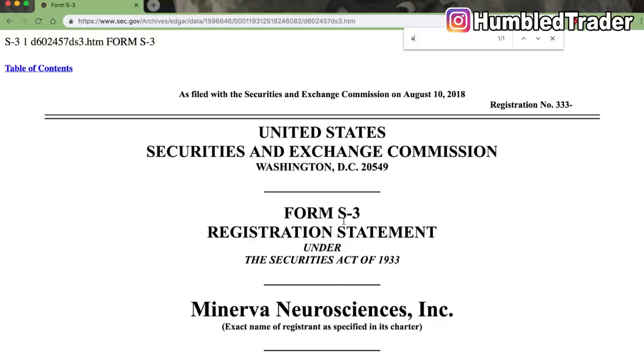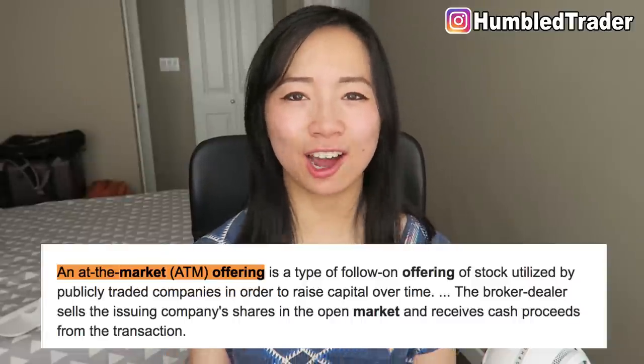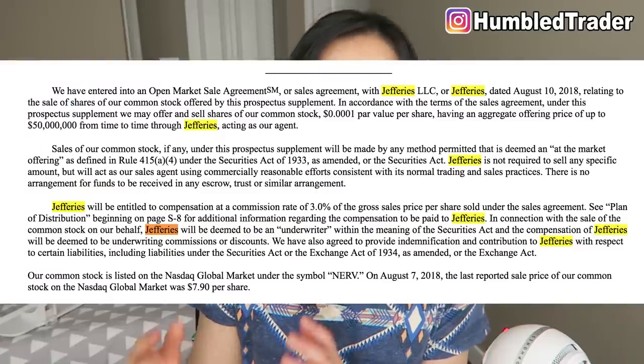Now that we know NERV has an S3 for $200 million that's in effect, there's one more thing we can find out in this filing: ATM offerings. NERV also has a deal with Jefferies to be able to sell $50 million worth of common stock shares at the market, meaning they can execute the sale anytime during market hours. Jefferies LLC is one of those usual suspects that these penny stock companies love to deal with when planning for offerings. The underwriters do the deal for them and get paid with fees and sometimes preferred stock. It's a win-win for the penny stock company and the underwriter, but a lose-big situation for investors buying. Whenever you see Jefferies in a penny stock's SEC filings, that should raise red flags. Stay till the end and you'll find out the other underwriters to watch.